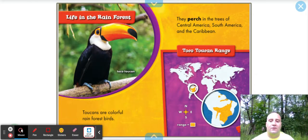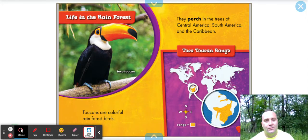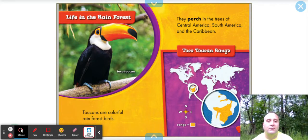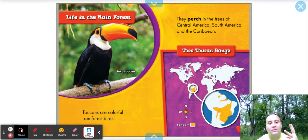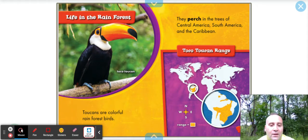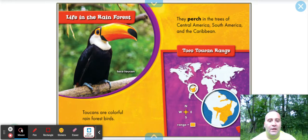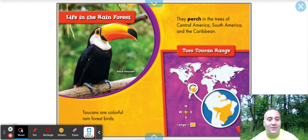Life in the rainforest. Toucans are colorful rainforest birds. They perch in the trees of Central America, South America, and the Caribbean — so they're going to be found in three different locations. The map here shows us the toucans' range of where we can find them. Hot tropical areas.